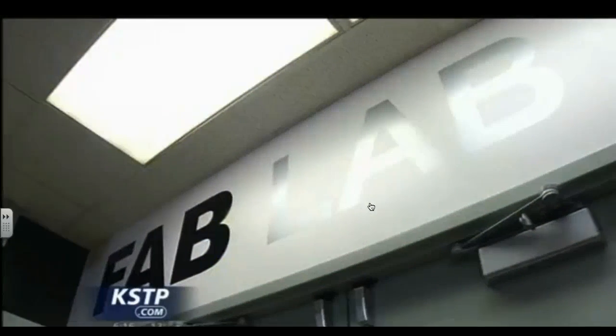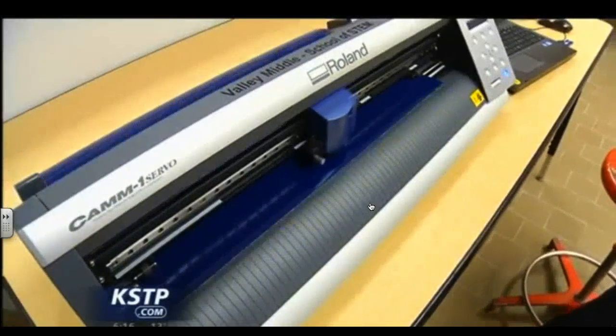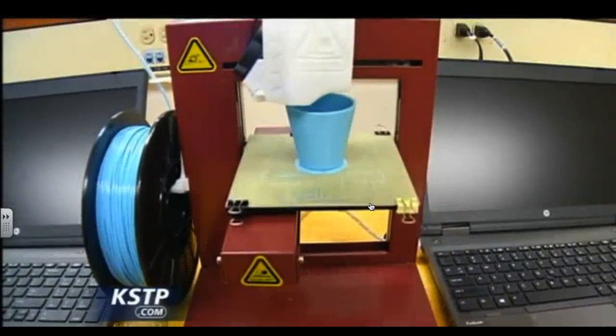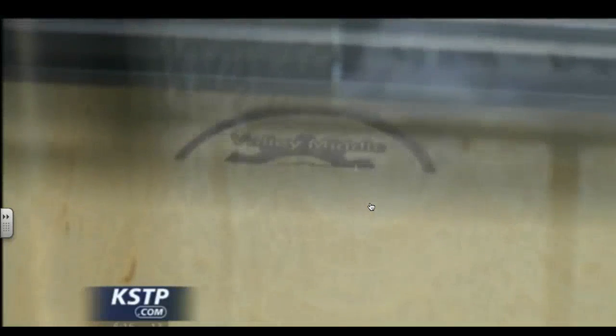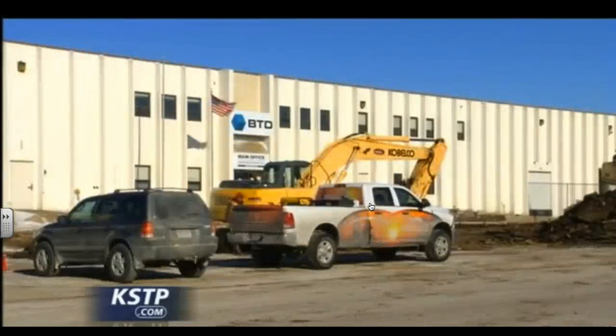The fab lab at Valley Middle is the only of its kind in the state. It has its own vinyl cutter, which is about $3,000; four 3D printers, also $3,000 each; and a laser engraver, which costs about $10,000. The money for the equipment came from BTD Manufacturing in Lakeville.